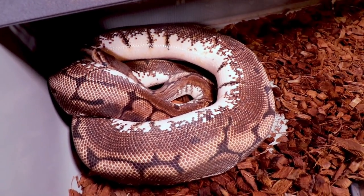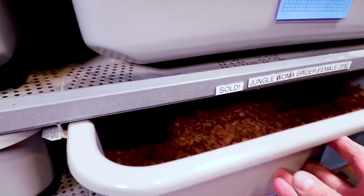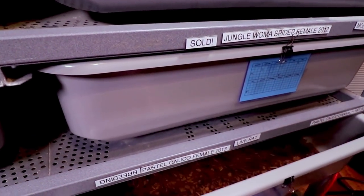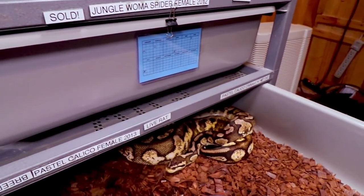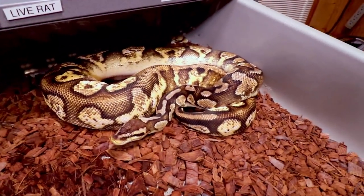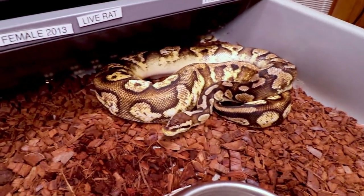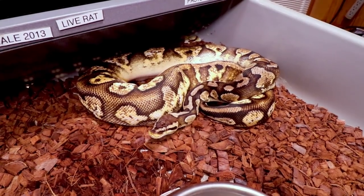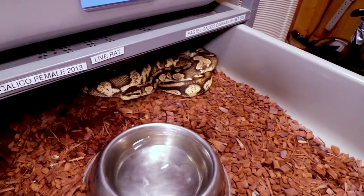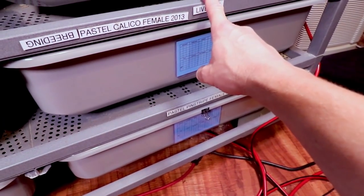This snake is going into a deep shed but he's been eating pretty good — actually started eating rats more often lately. He started out as a mouser and I've been getting him onto rats. Here is my pastel calico — take a look at this girl. She just laid some eggs too, which is pretty exciting. She gave me a big clutch, and actually half of all my calico hatchlings came from this girl.